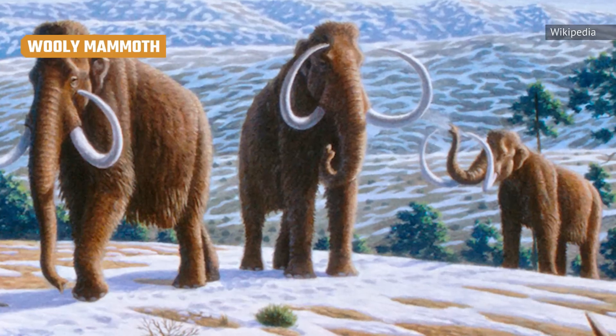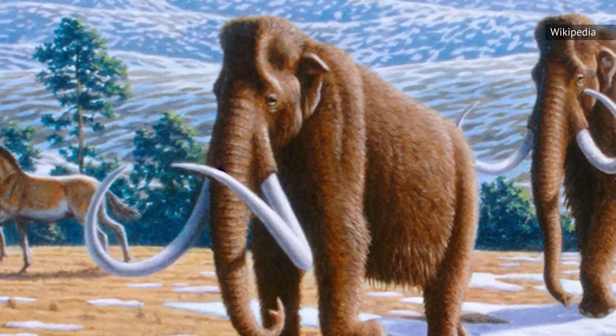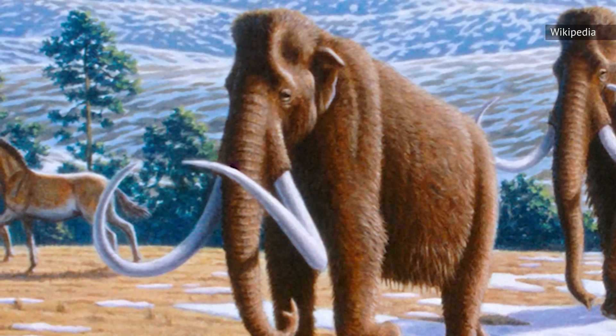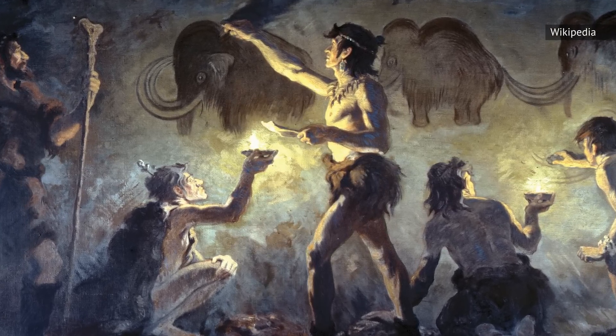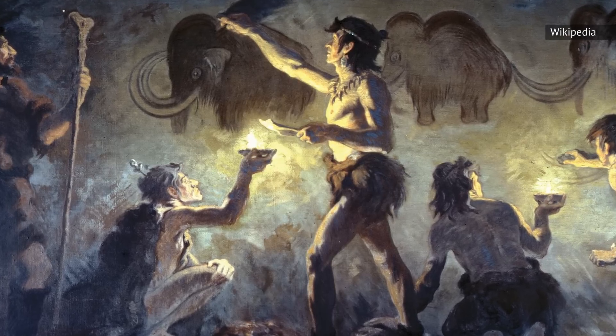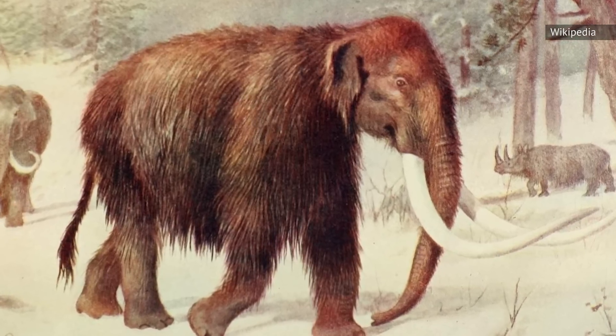The mammoth is the poster child for ice age fauna. According to Britannica, this close relative of elephants roamed through North America, Eurasia, and Africa during the Pleistocene and was directly hunted by humans. Of the various species of mammoths, the most famous is the woolly mammoth, so-called for the shaggy reddish coat that covered its immense body.